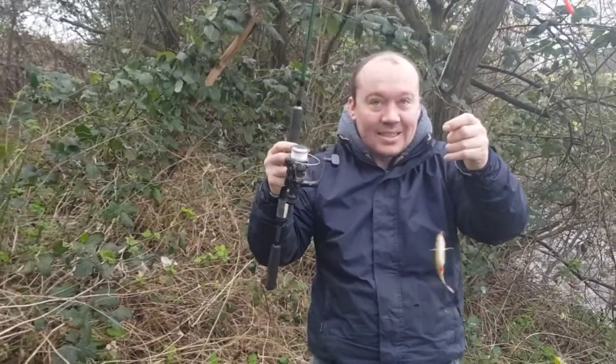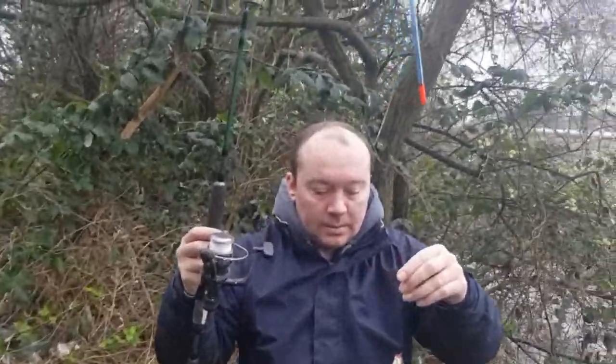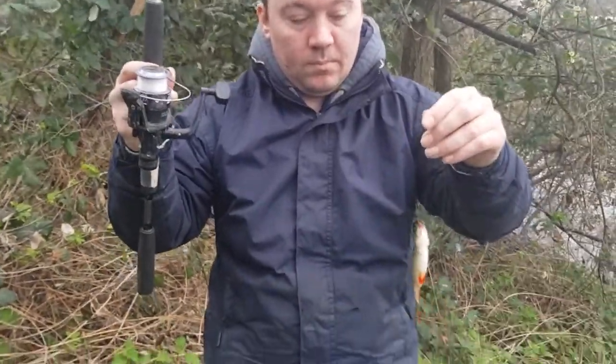We can't really film much around this pond because there are a lot of people here and I don't want to get them in shot — I don't think it's fair. But we're just using a straightforward waggler, a stick float type thing with a small hook and double maggot. Straightforward enough, and it's working for Jay.